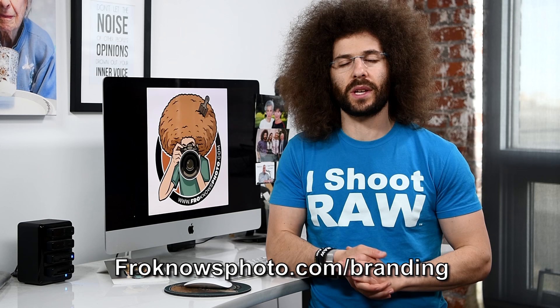I hope you enjoyed that excerpt from the FroKnowsPhoto guide to building your online presence. If you'd like to watch the entire guide for free, head on over to froknowsphoto.com/branding where you can download the entire guide.